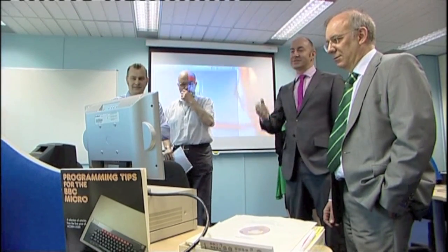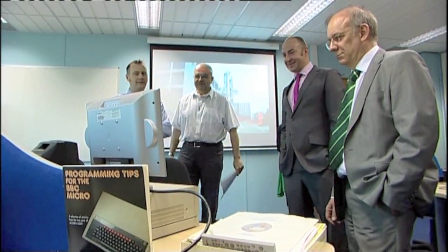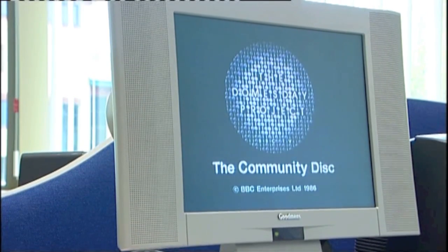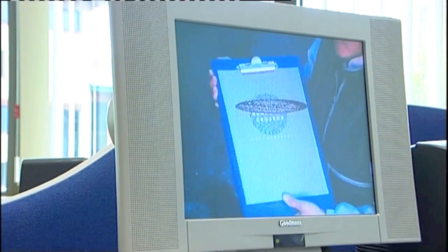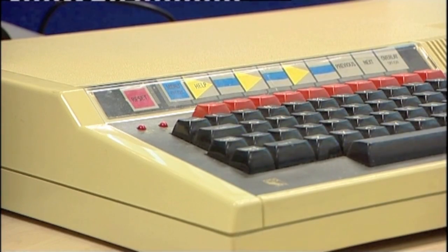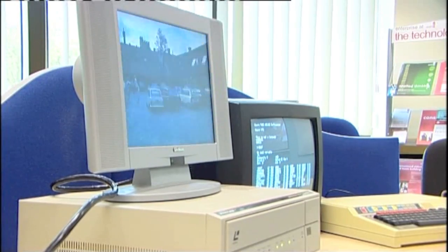We came to talk to the experts at Staffordshire University about the Doomsday Project, but they had a surprise for us — an original Doomsday Machine. How did you find this Doomsday kit? It was a chance conversation yesterday with a colleague, and the lady with whom she shares an office said she had one of those; it was in a box on top of a cupboard. And there it was, sitting in a very, very dusty box.